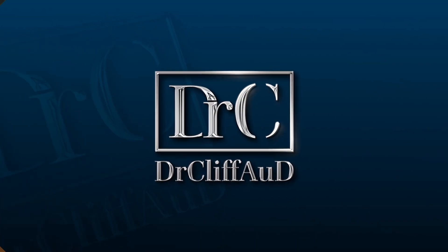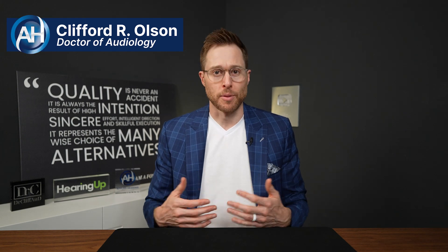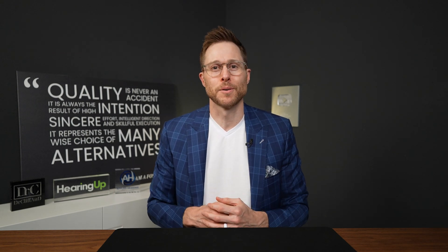It is crazy to see how far hearing aid Bluetooth has come. Hey guys, Cliff Olson, Doctor of Audiology and founder of Applied Hearing Solutions in Phoenix, Arizona. In this video, I'm talking about the four different types of Bluetooth and how to decide which one is right for you.